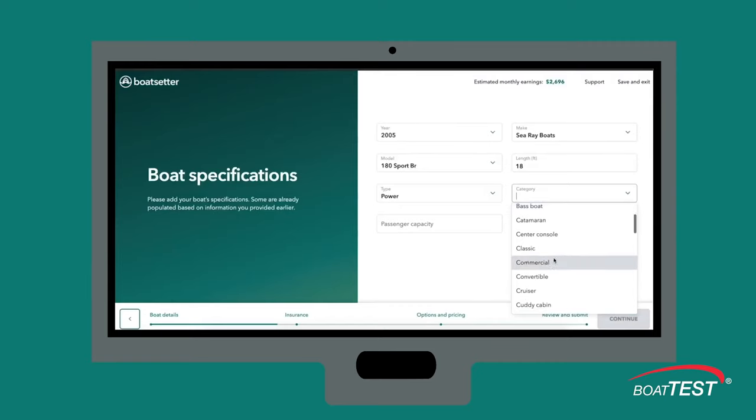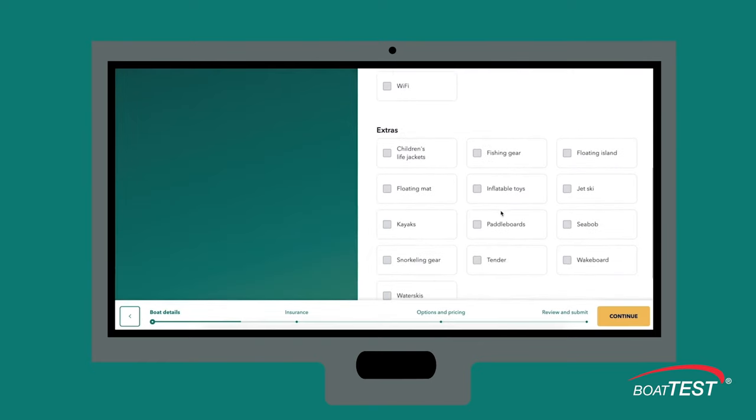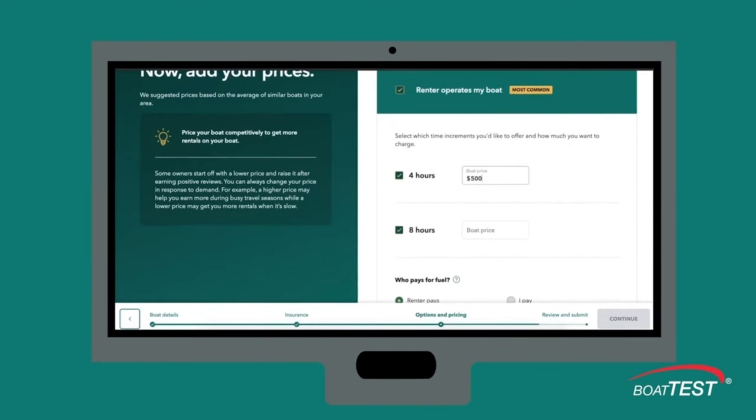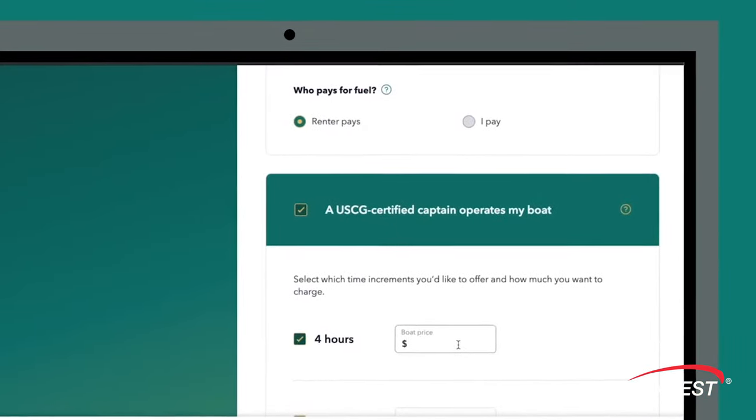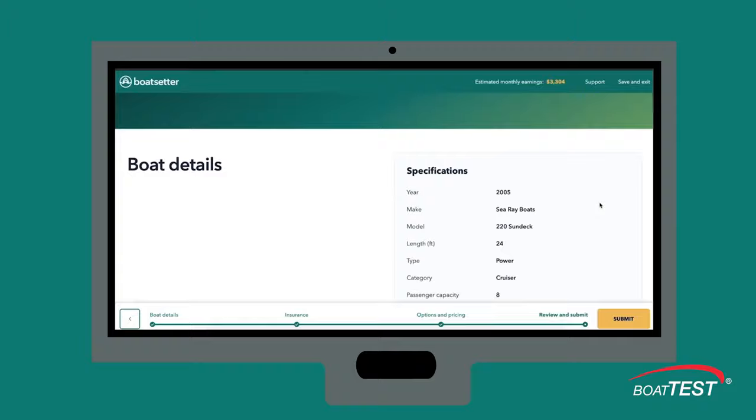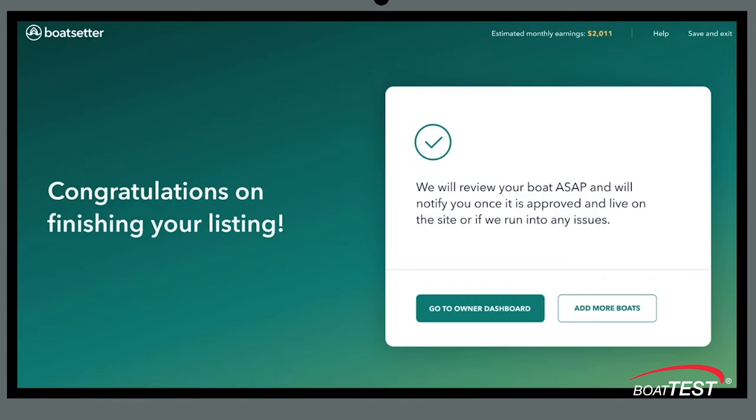If you wanted to list your boat, it's a real simple process. You're going to need make, model, year, length, and then what features, what things would you want to highlight. You'll set your prices and your durations. You will decide if the renter pays for fuel. Once we make sure that all the boxes are ticked, the boat is approved and live.